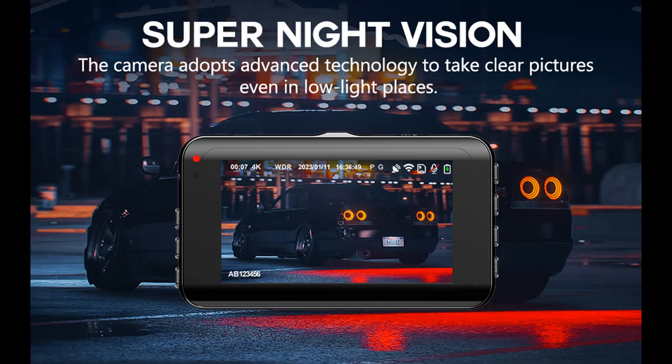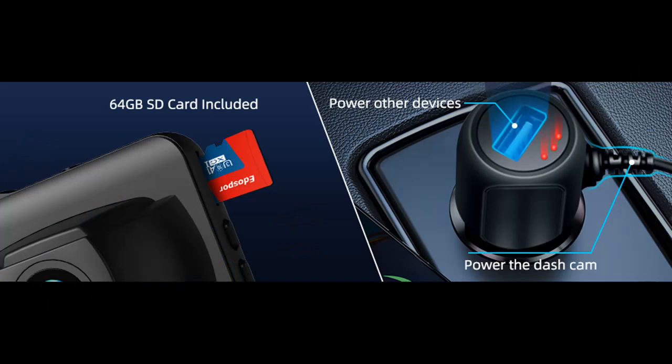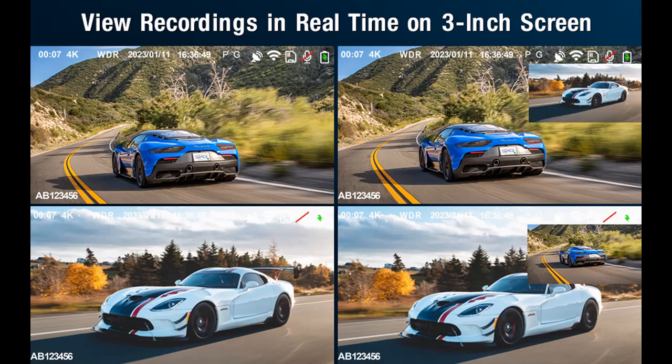24-Hour Parking Monitoring. The LSK20 camera has a built-in micro battery and a G-sensor. When your car is bumped or vandalized while stationary, it automatically turns on and records a 15-second video, then turns off to preserve the evidence — providing surveillance protection for your car. Note: a hardwire kit is required for all-day parking monitoring and must be purchased separately.